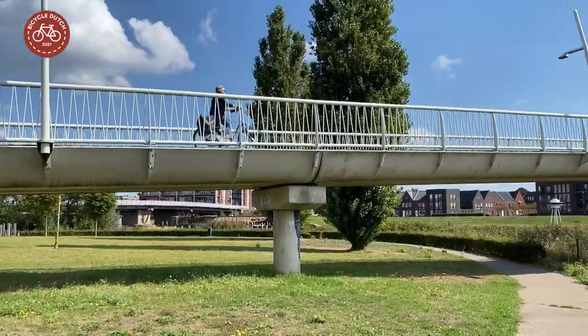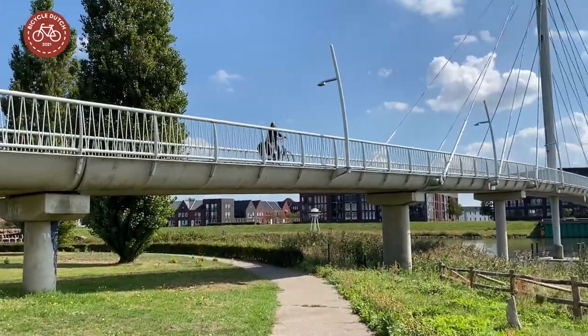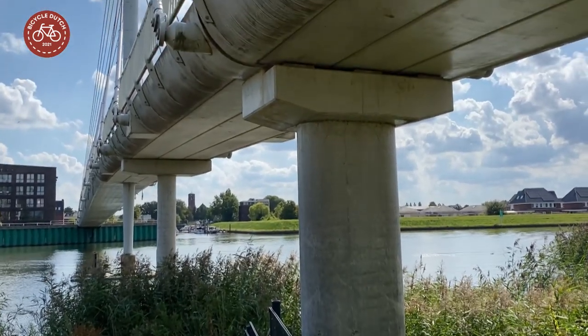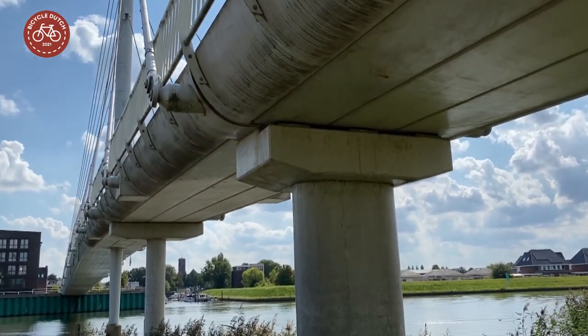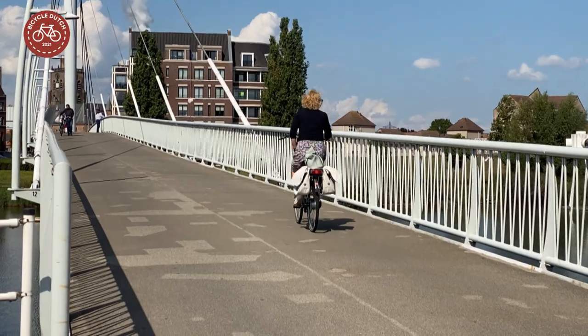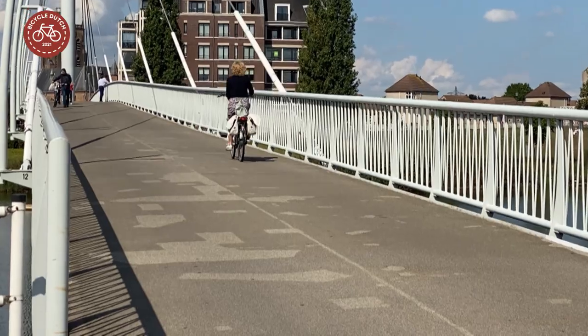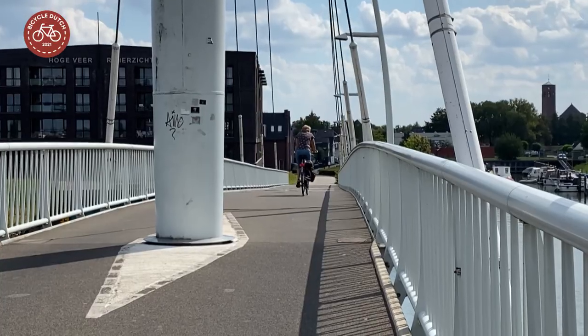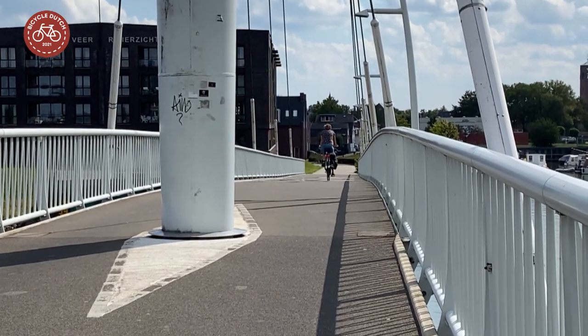The approaches of the bridge on each side have their own smaller pillars. Clearly the bridge has seen 14 years of intensive use, and there is considerable wear and tear on the deck and the railings. Lighting was done a bit differently all those years ago.